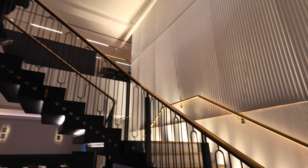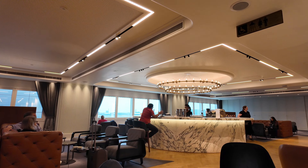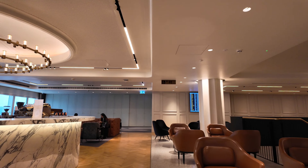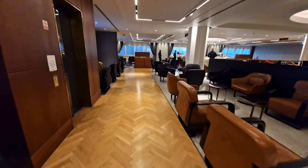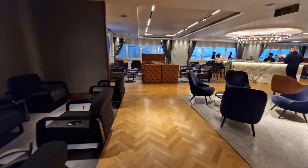You could use the stairs, or you can also use the lift to go up. The centrepiece of the upper level is this marble cocktail bar with ample seating around you. Instead of champagne, they serve Australian sparkling wine here. It tastes all right — it's not champagne. One thing you might notice is the lack of natural light in this lounge due to the few windows.